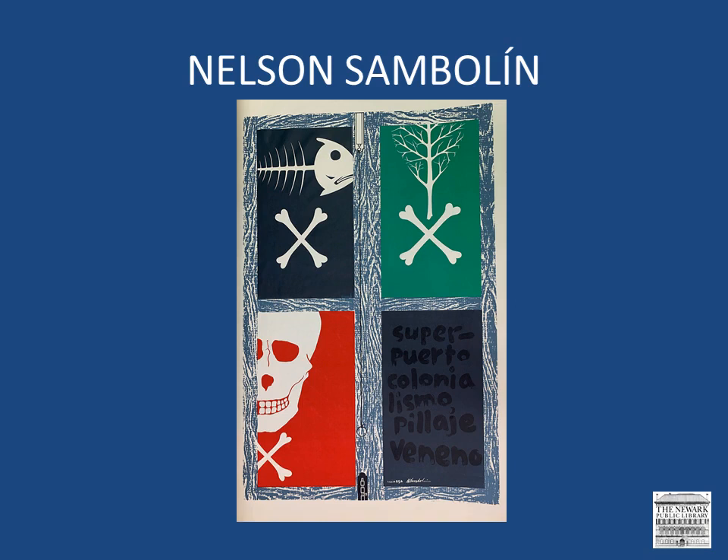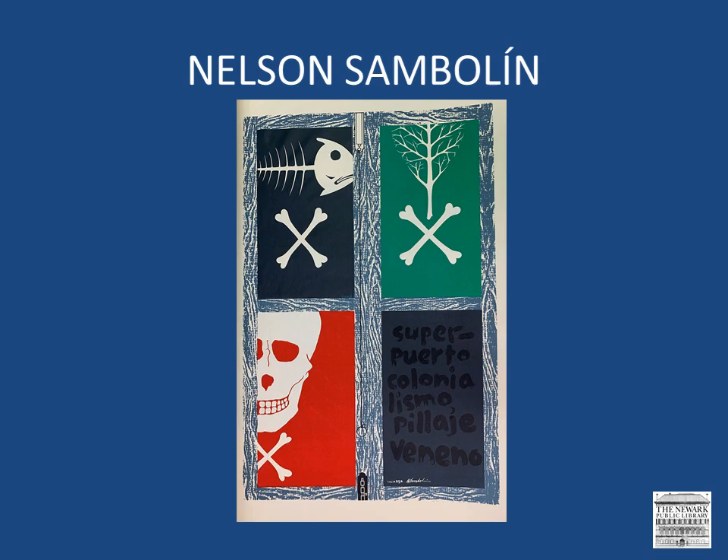Sambolín's strong messages can be seen in the screen print, which is titled Super Puerto, Colonialismo, Piaje, Veneno. It provides strong objections to the planned construction of the oil superport in the 1970s. We see a wooden window, which is latched at the bottom. Each pane of glass has a different message. Three of them show the death of marine fauna, vegetation, and people. The superport project was ultimately suspended.